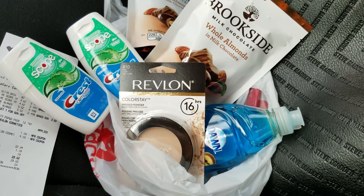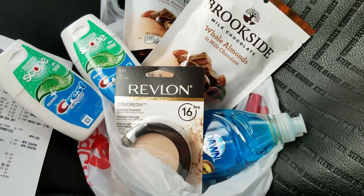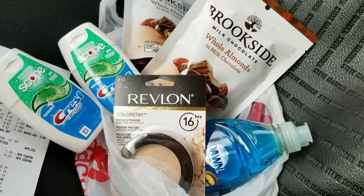Hey ladies, I'm back with a CVS haul - just another small haul because I really wanted some Brookside milk chocolate whole almonds.